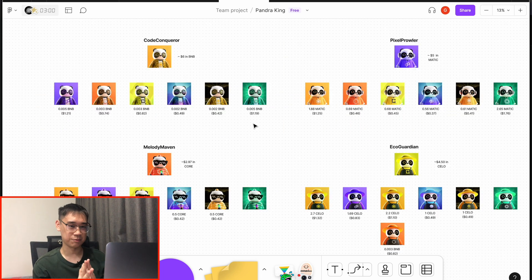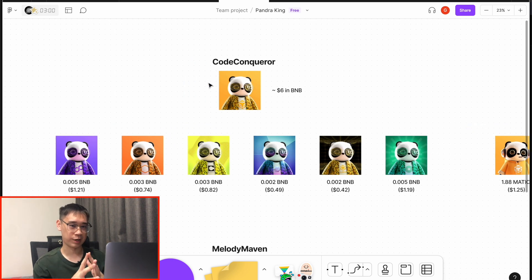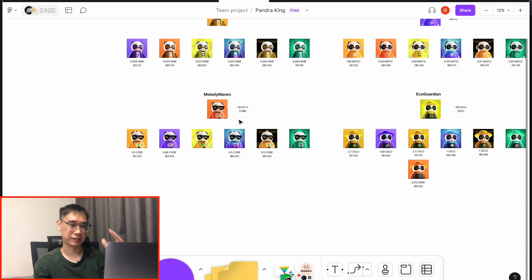In this FigJam file — I'll leave a link in the description below — I've given you the estimated cost in gas tokens for all of these different networks. For the BNB network, I recommend you have at least $6 worth of BNB to perform all of these bridging transactions. In most cases you'll already have some BNB and Matic tokens in your wallet, so that's not something you need to worry about. For the Core and Salo networks, those are not really used as much.